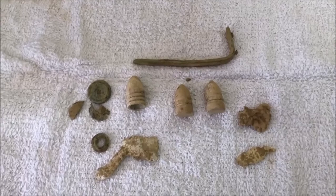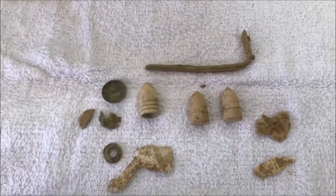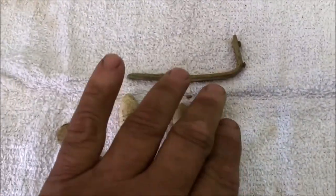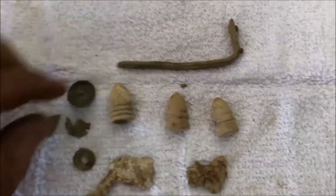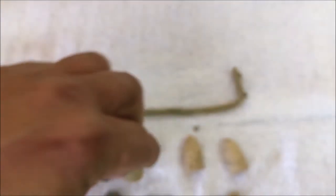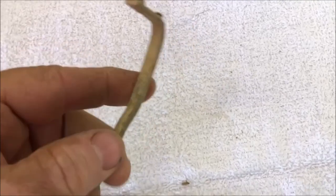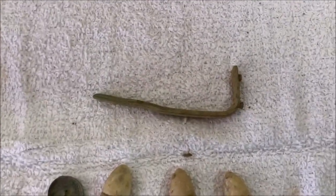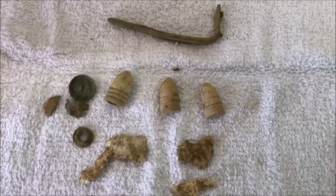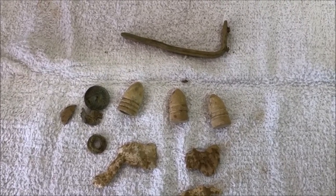Here's my wrap-up from the last hunt. Of course, this is the general service button — it was super deteriorated, but it does have a Waterbury back mark. There's a rivet, some camp lead, two carbine bullets, and a three-ringer which has a star in the base — Washington Arsenal. Here's another brass piece with two rivets that I'm not sure what it is; I'm sure it's some kind of keeper. That's the wrap-up for the hunt — we'll keep on swinging and see you on the next one. Thanks for watching.